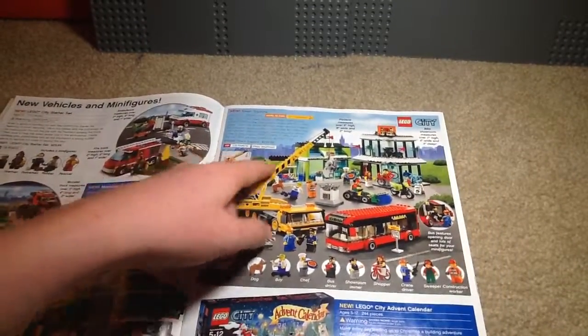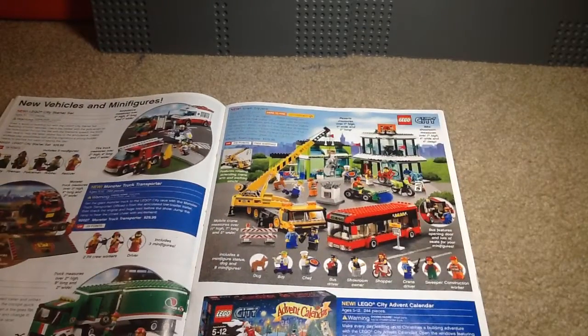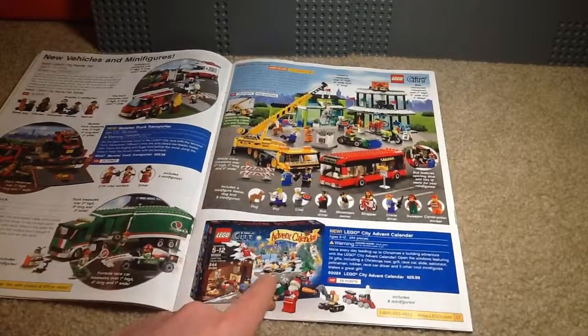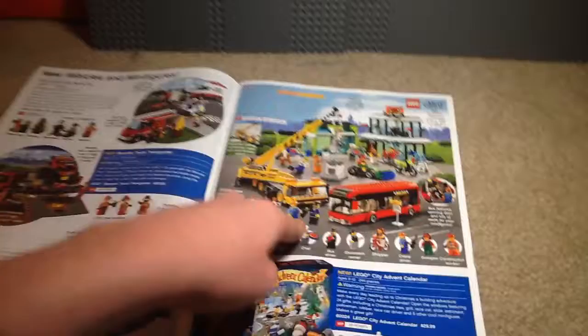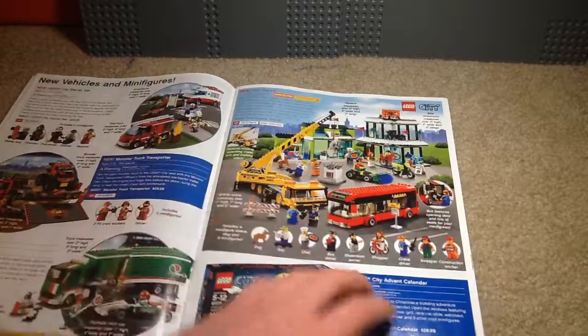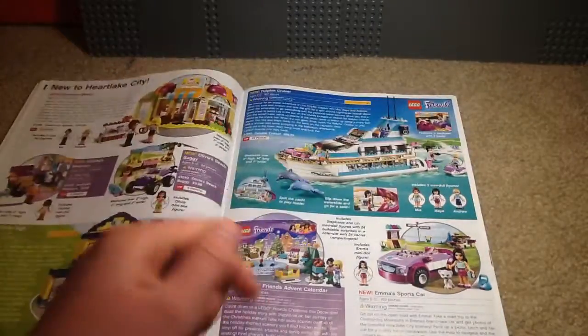We've got Town Square, which is an awesome set. Sorry if you heard a squeaky noise — Crafty Lou was messing around with the door. There's the City advent calendar. Going back to that, I really wish LEGO City would make more civilian-based stuff like this. I mean, they're going in the right direction with the city and the park that just came out at the time of this recording.